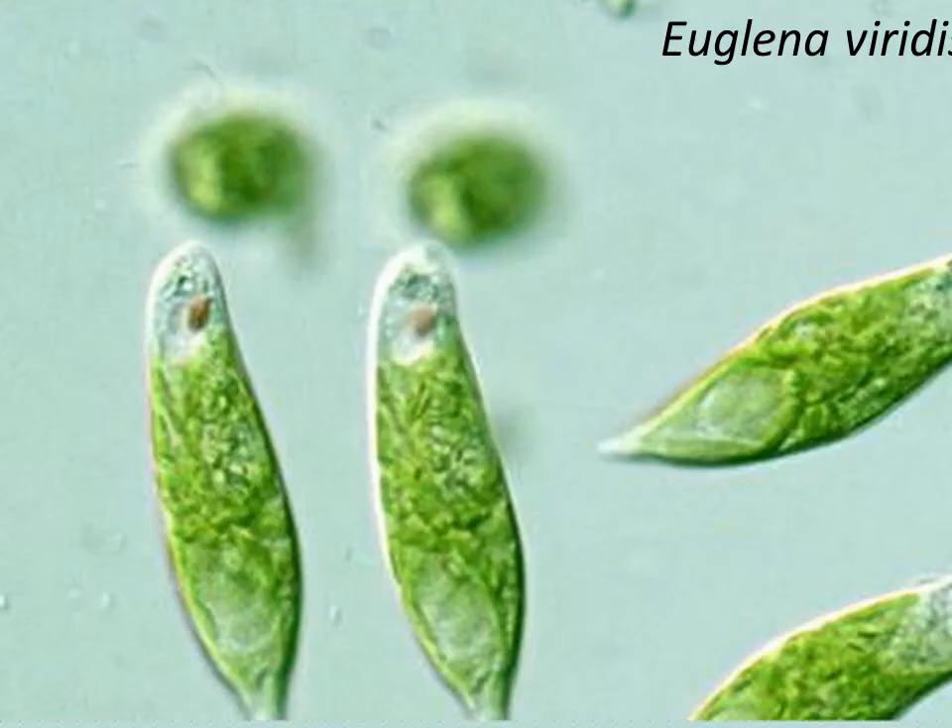One of the representatives is the so-called Euglena viridis — viridis in Latin means green, so it means green Euglena. It is one of the widely distributed species, at least in Europe, and is often used as an example of a species from the genus Euglena in zoology books. It is green because it has chloroplasts.